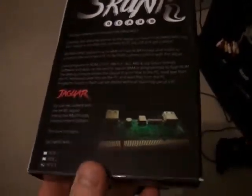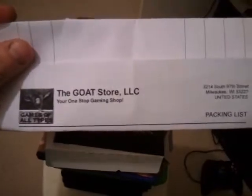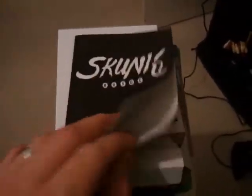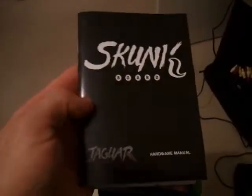As you can see it comes in a nice laminated box, same size as the standard Jaguar boxes. Also it comes with a nice instruction manual, also Jaguar styled and the same size. You also get a handy USB cable - no need to go out and buy one.